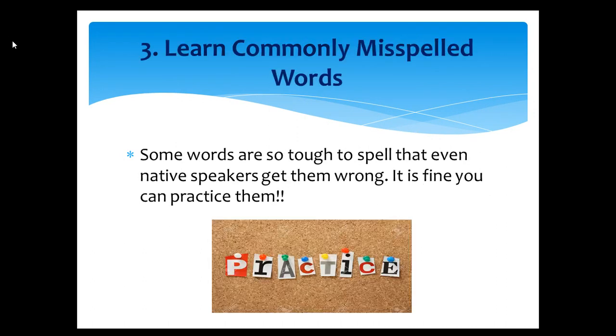Tip number three: Learn commonly misspelled words. Some words are so tough to spell that even native speakers get them wrong. It is fine — you can practice them.